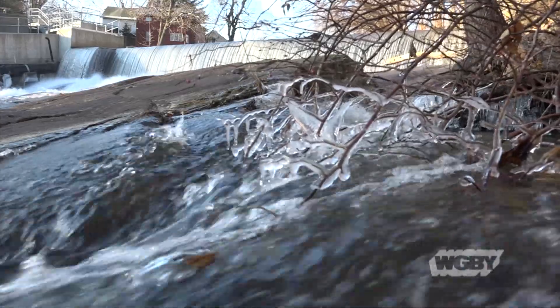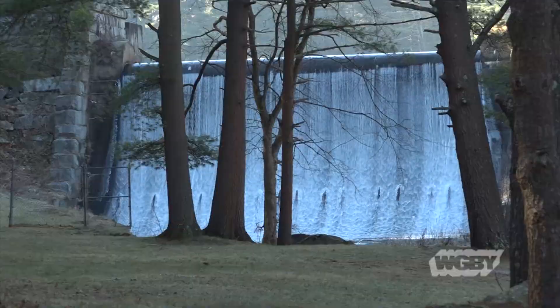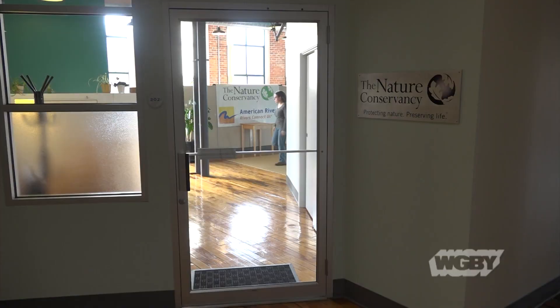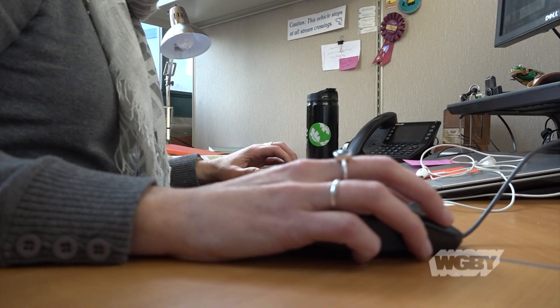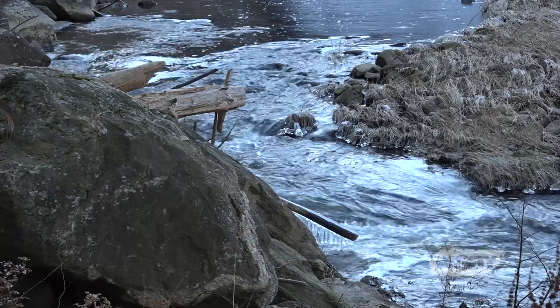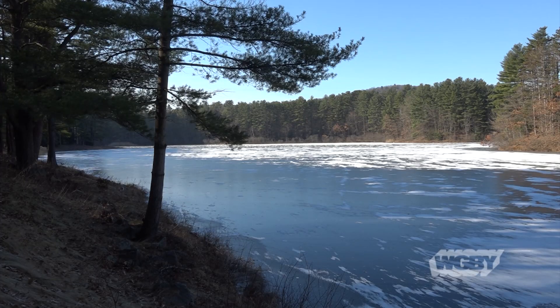While they might be nice to look at, the truth is their existence can sometimes be a hindrance on the health of the ecosystem. This is where an organization like the Nature Conservancy will step in and try to restore the original river connectivity that existed before. One way to achieve that is by tearing the dam down, like they did here in Leeds.